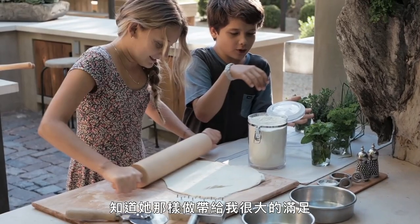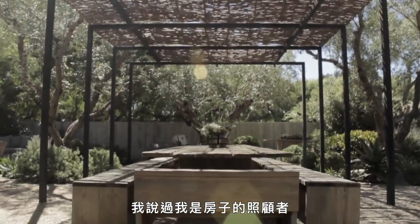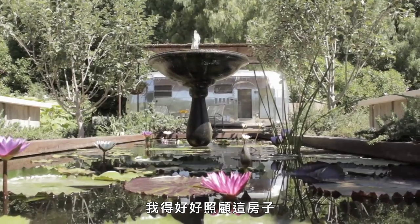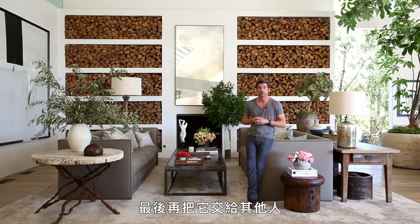That gives me so much satisfaction, knowing that she's doing that. It's fun here. You're a caretaker of a house and you have to be very careful to nurture it and sustain it and hand it on to someone else eventually.